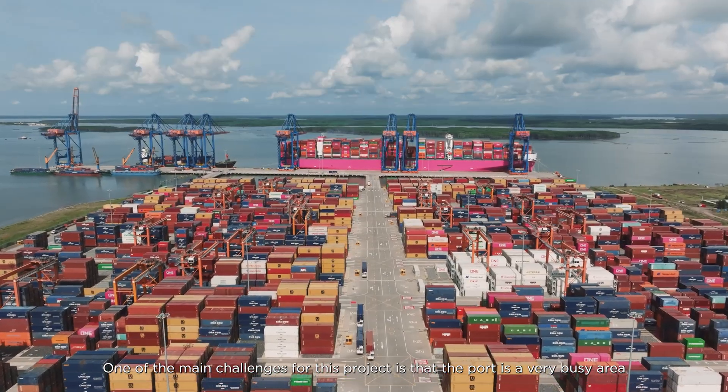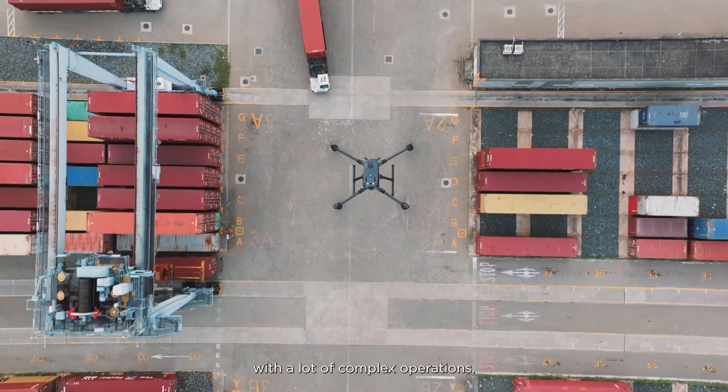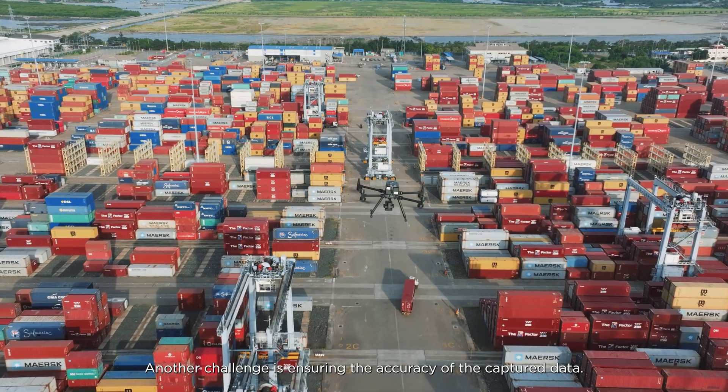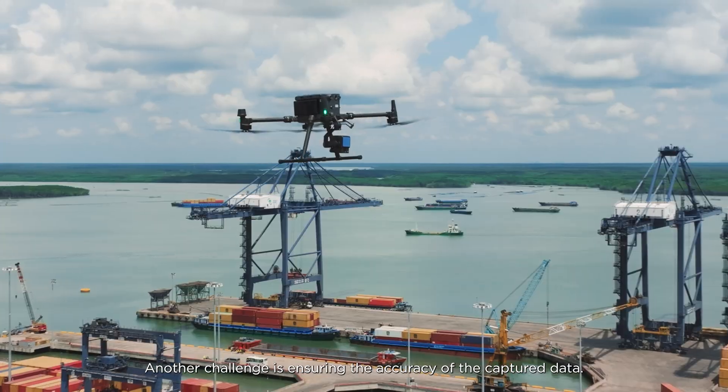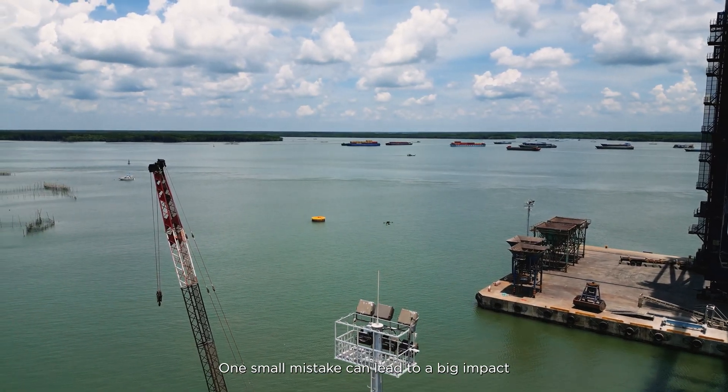One of the main challenges for this project is that the port is a very busy area with a lot of complex operations. Another challenge is to ensure the accuracy of the captured data, as one small mistake can lead to a big impact on the construction.